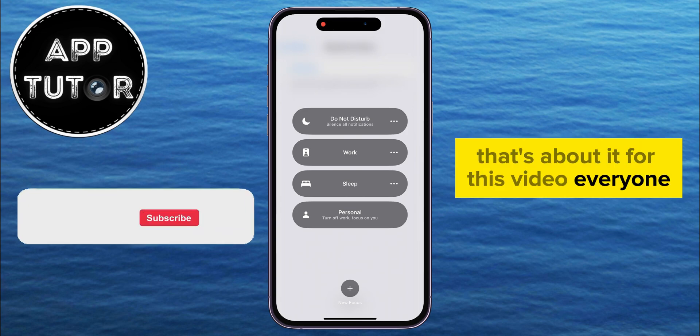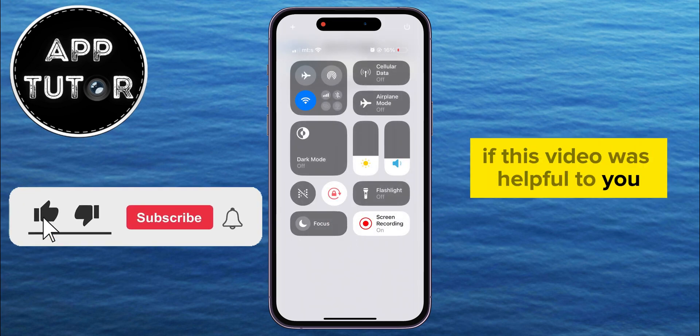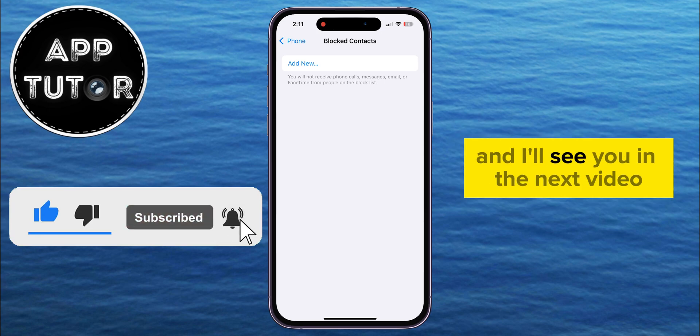That's about it for this video everyone! If this video was helpful to you, then make sure you subscribe to AppTutor, and I'll see you in the next video!